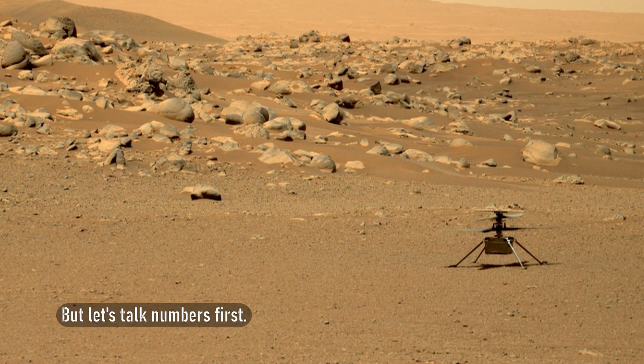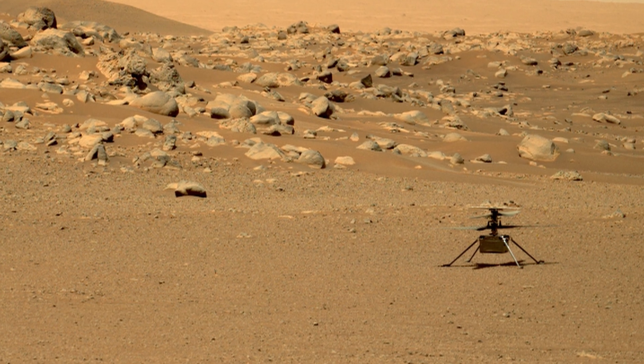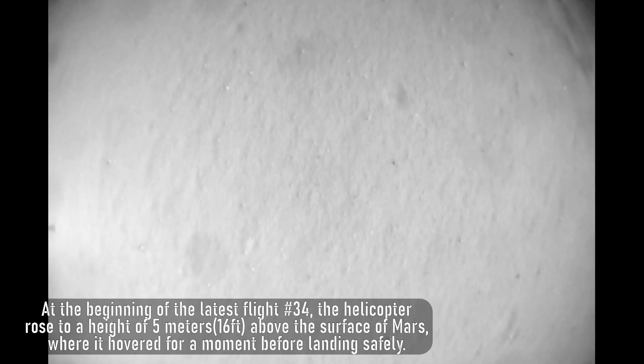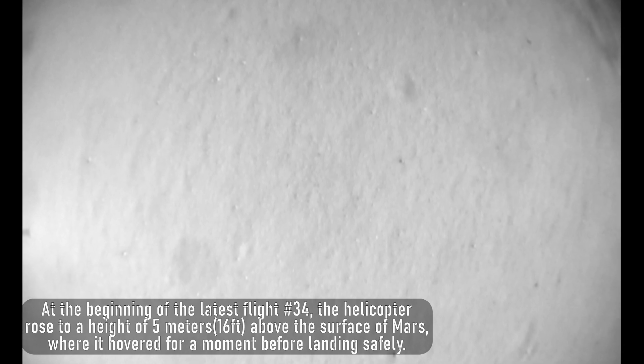Let's talk numbers first. At the beginning of the latest flight — number 34 — the helicopter rose to a height of 5 meters, or 16 feet, above the surface of Mars, where it hovered for a moment before landing safely. This whole process took just over 18 seconds.